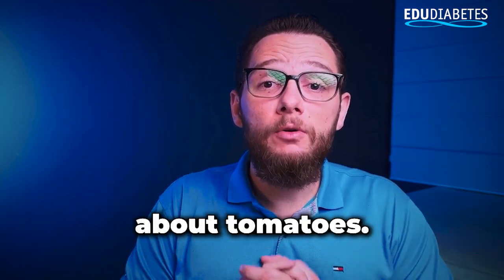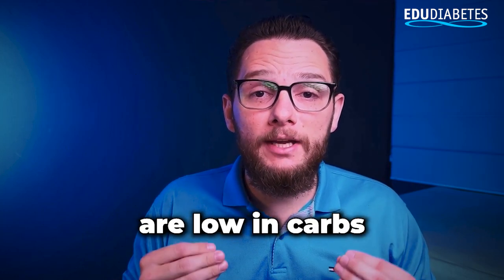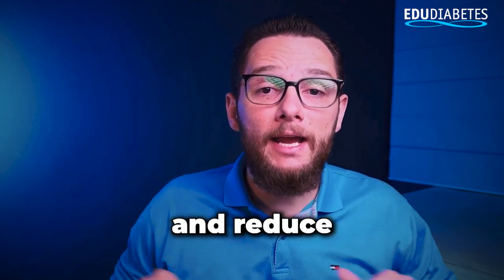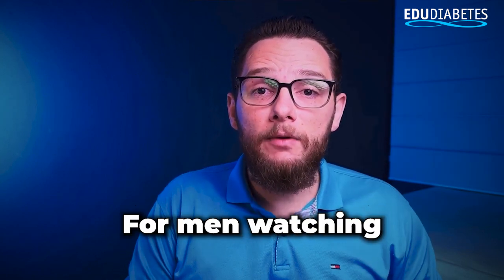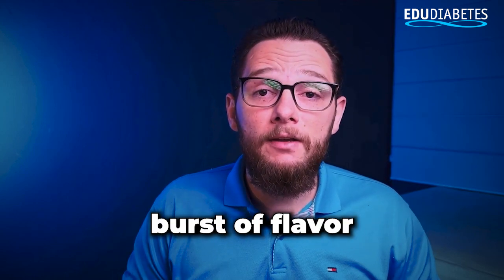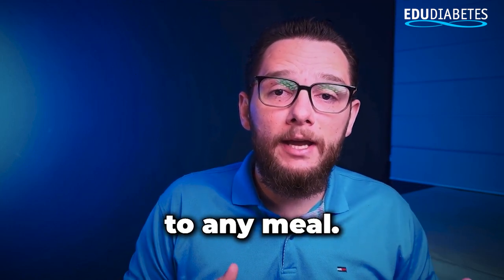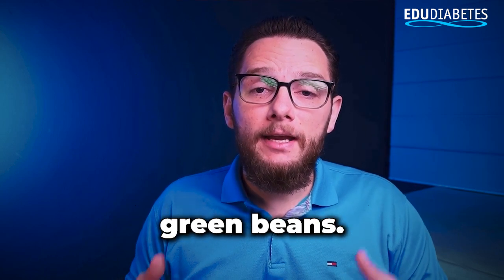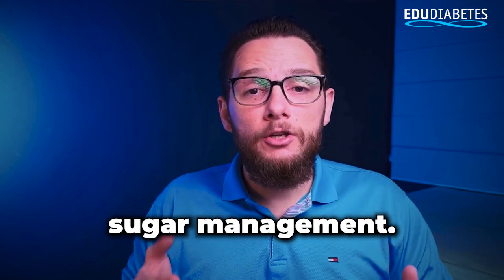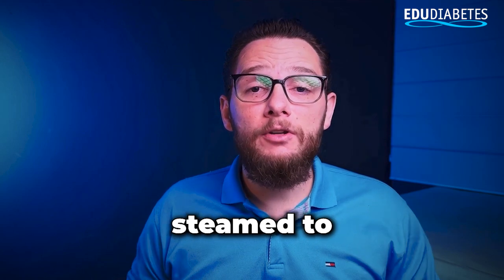Next, let's talk about tomatoes. These vibrant red fruits — yes, they're technically fruits — are low in carbs and high in antioxidants like lycopene, which has been shown to support heart health and reduce inflammation. For men watching this video, tomatoes can also help protect the prostate. They add a burst of flavor to your salad without causing blood sugar spikes, making them an excellent addition to any meal. Another great option is green beans. These are incredibly low in carbs and high in fiber, making them ideal for blood sugar management. They're versatile too — you can add them raw, blanched, or lightly steamed to your salad.